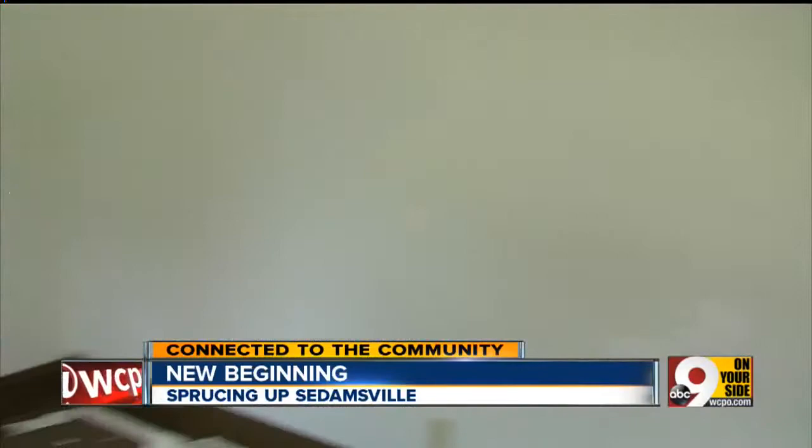What we're going to do here is just kind of renovate it. We're going to pour a lot of money into this house and try to sell it for a little above market value here in Sadamsville, to bring in a strong anchor tenant and then work our way down the street.